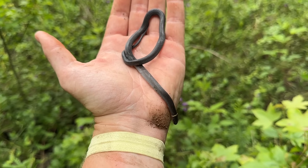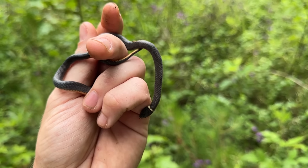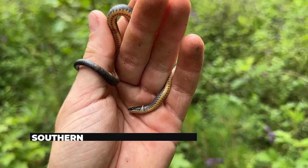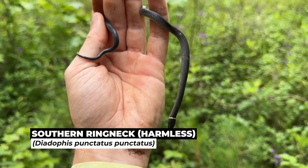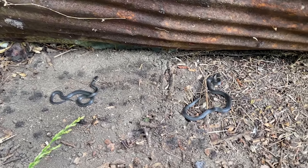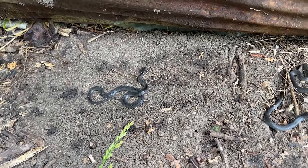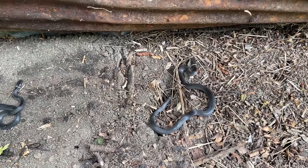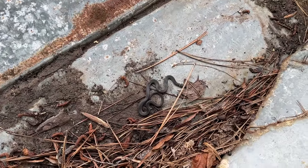Here's our first ringneck of the day — or actually our second, I forgot there was one under the board that had the first king. Kind of surprised we haven't seen more of these, they're normally everywhere, but it seems like this year in general they just haven't been as numerous as they normally are. Well, right after I said that I got a double flip under this piece of tin which I've never found anything under, so it's nice to see. This whole area is loaded with ringnecks.